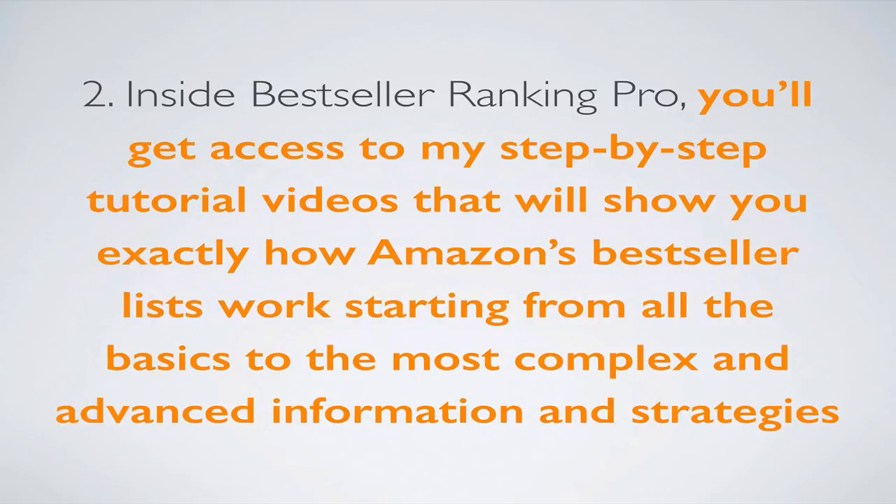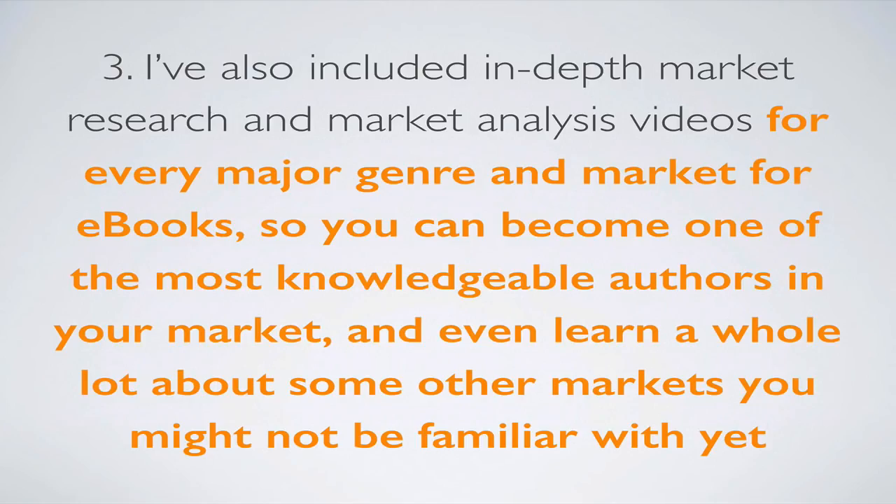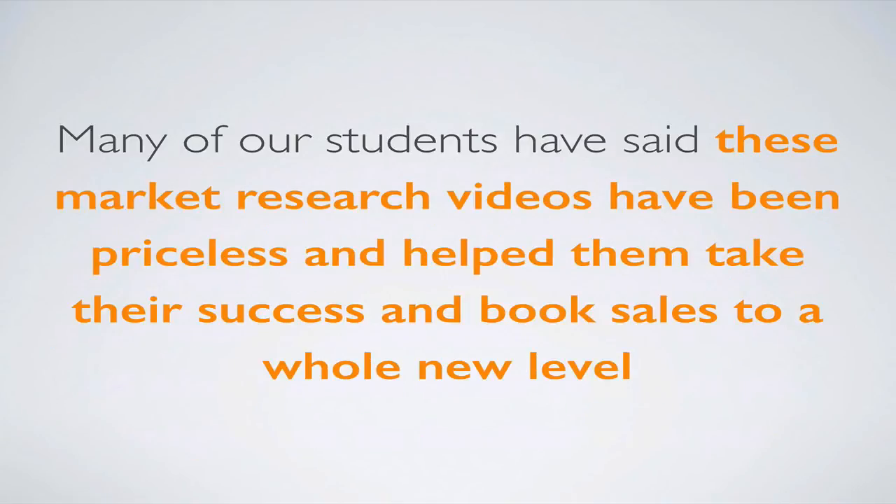Inside Best Seller Ranking Pro you'll get access to step-by-step tutorial videos that show you exactly how Amazon best-seller lists work, from the most basic information to the most complex and advanced strategies — even if you've been publishing books for years, you probably don't know some of this. I've also included in-depth market research and market analysis videos for every major genre and market for eBooks, so you can become one of the most knowledgeable authors in your market. Many of our students have said these market research training videos have been priceless and helped them take their success and book sales to a whole new level.